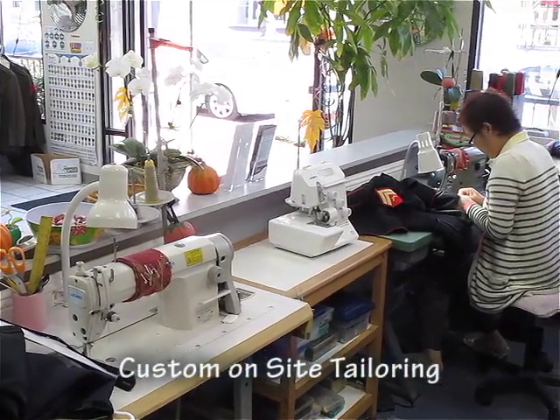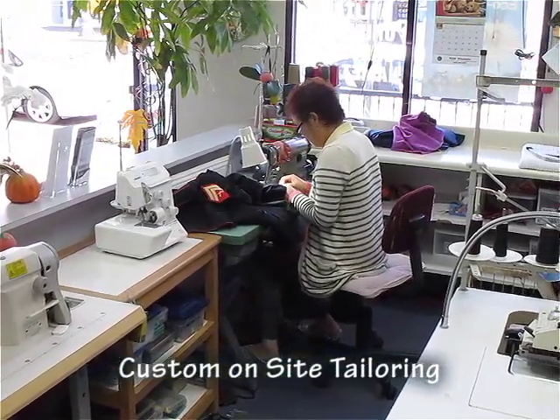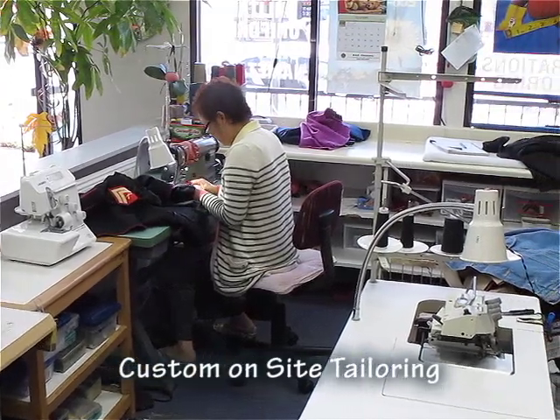K&S Cleaners has an on-site custom tailoring and repair department with same-day services to accommodate your last-minute wardrobe needs.